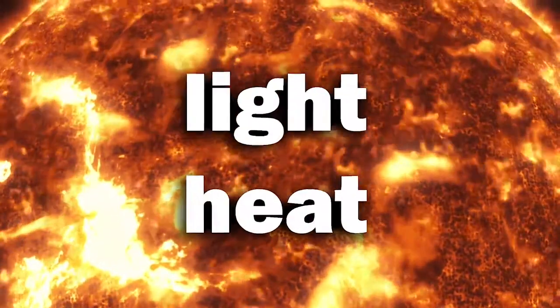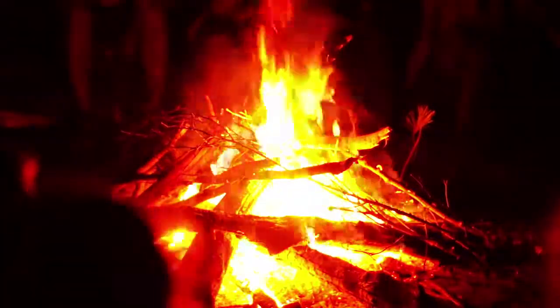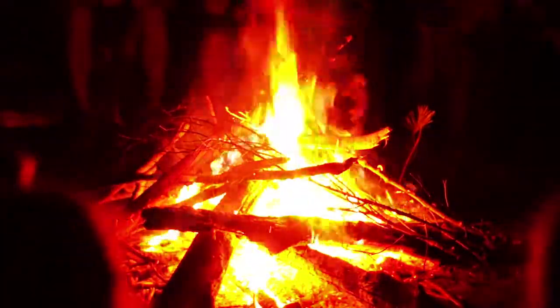As the Sun burns, it creates light and heat, just like a candle or a campfire. The Sun is far more powerful than a campfire, though.